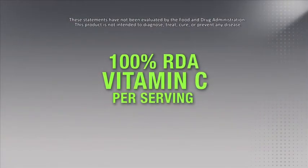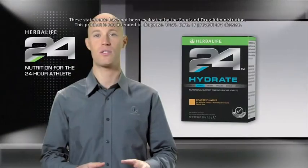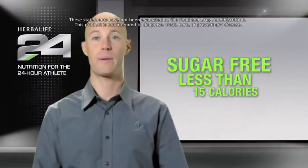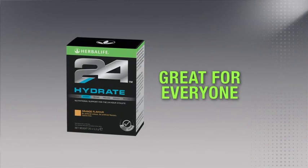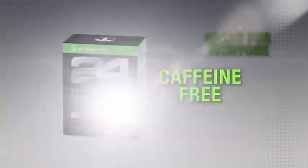Hydrate also provides 100 percent RDA of vitamin C per serving, which contributes to the protection of cells from oxidative stress and helps maintain the normal function of the immune system. Unlike many sports drinks, Hydrate is sugar-free and contains less than 15 kilocalories per serving. Because Hydrate contains no sugar, has a subtle orange flavor, and is caffeine-free, it can be enjoyed any time of the day.